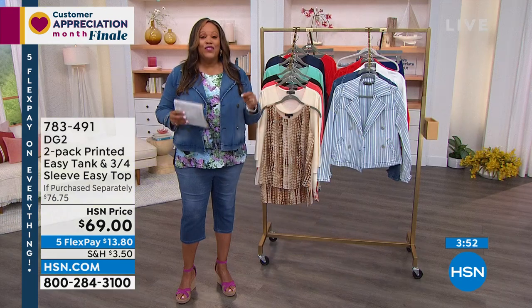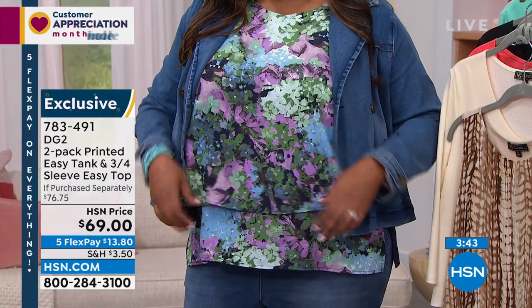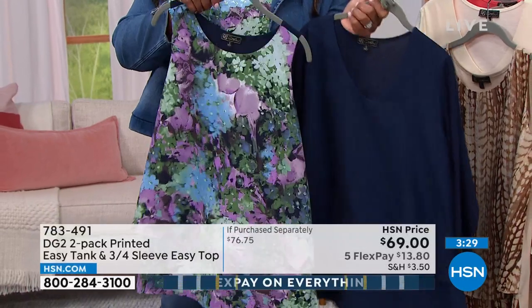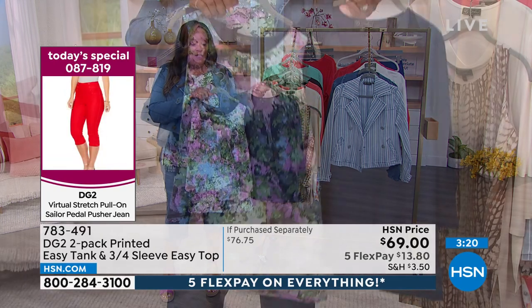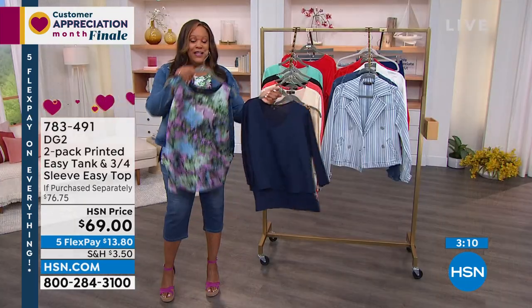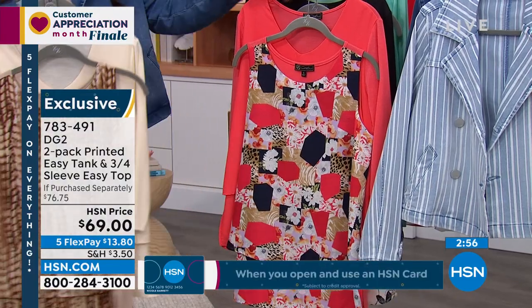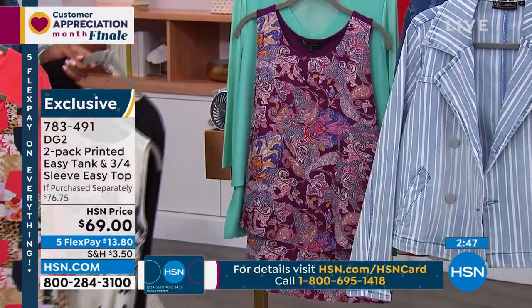Also, this two-pack printed easy tank and three-quarter easy top. I've been wearing this the whole time in the navy — so this is the most popular. You get an easy tank, very flattering if you have any tummy issues. With this color you're going to get the sleeveless tank in the print and the navy in the three-quarter length. These two together are a $76 value — 50% off once you purchase the Today's Special. It's a steal. Don't even pay attention to that $69 price — get the Today's Special and get 50% off, so it's $17 and some change. Let me show you all the other colors. Navy you order by the color Solid. This is the Cream — you get the animal print tank. This is your Coral — you get this wonderful Patchwork print. This is your Black — you get the Cream Floral with that. And the last color is Aqua, where you get the fun Paisley print.